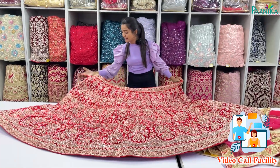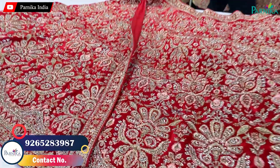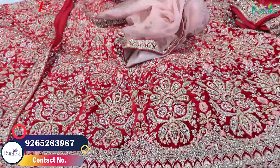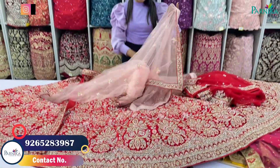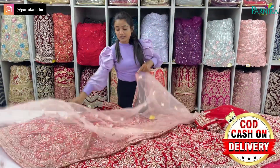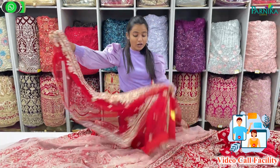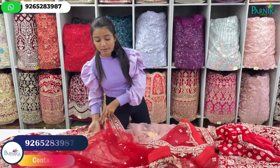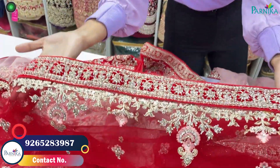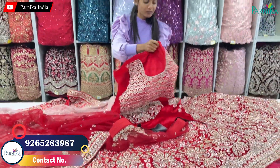You can see the belt of this lehenga. With the dupattas, wear it comfortably. There is a second dupatta option — a light-weighted concept. You will get the red color options with borders featuring full finishing. You will get very beautiful blouse design options.